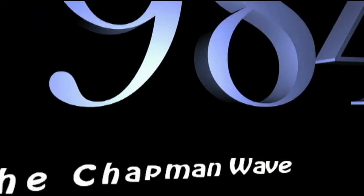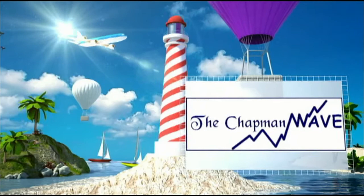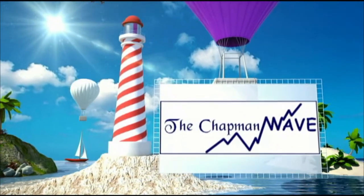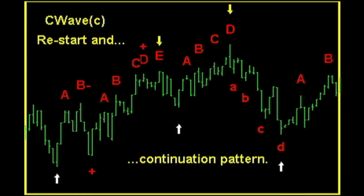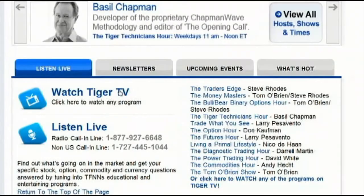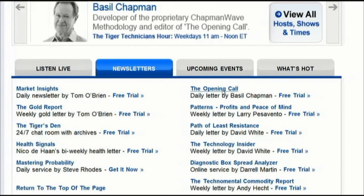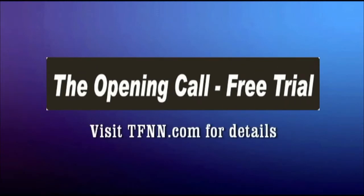Since 1984, Basil Chapman has been using the Chapman Wave methodology to advise traders of his expert market opinion. Originally hand-drawing charts from the late 1970s into the 1980s, Basil noticed that prices virtually always had a certain number of legs to the upside before declining sharply. Computer software enhanced the accuracy in calling price turns. You can get a two-week free trial to the Opening Call, Basil's daily trading newsletter, by visiting the front page of TFNN.com.